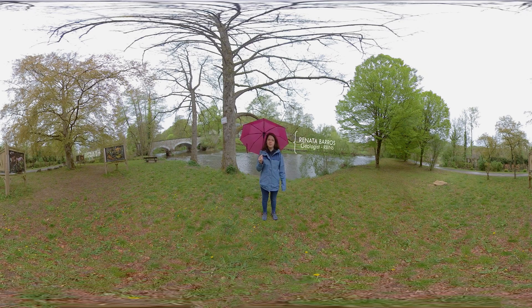Hello, my name is Renata Barros. I'm a geologist at the Royal Belgian Institute of Natural Sciences. We're back today in the UNESCO Global Geopark Famenne-Ardenne in Belgium, in typical Belgian weather this time, and you might recognize the river Lesse behind me. But today we're going to change subject and we're going to talk about quarries, where building materials come from. So let's check it out.